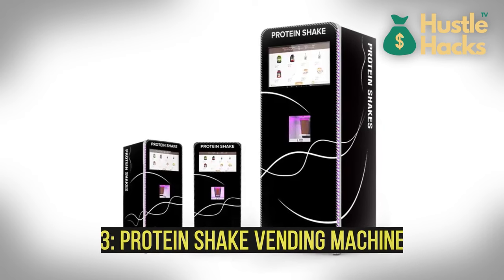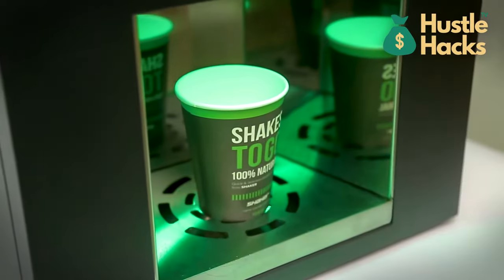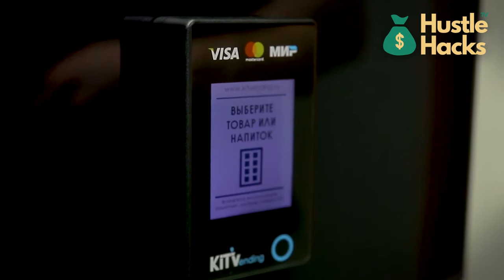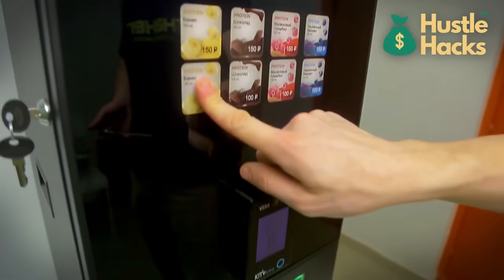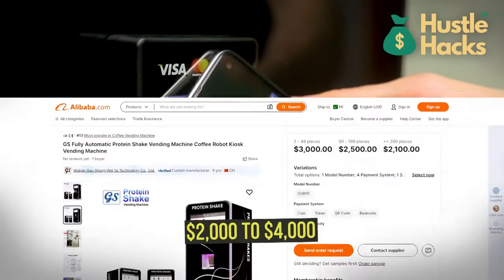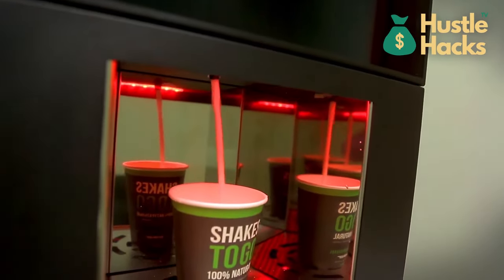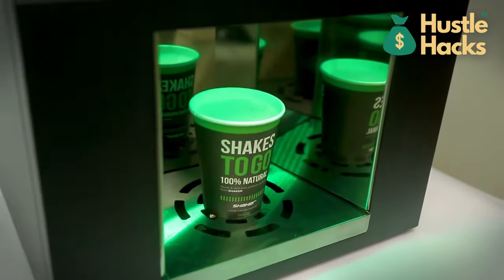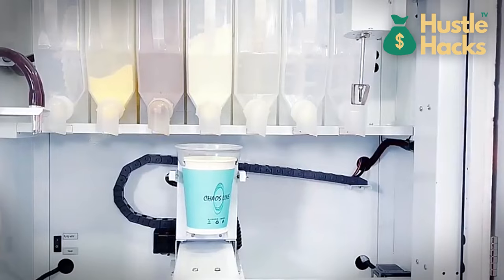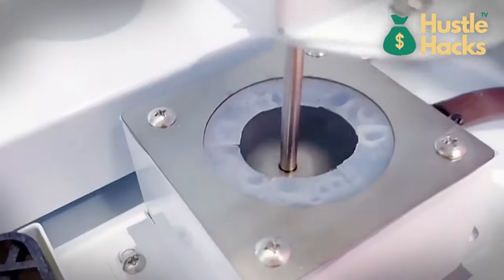Number three: protein shake vending machine. Fitness enthusiasts, here's a lucrative opportunity for you. The protein shake vending machine is a compact powerhouse that dispenses freshly prepared protein shakes. The estimated cost to purchase one of these machines ranges from $2,000 to $4,000. It's equipped with a refrigeration system to keep ingredients fresh and safe for consumption. Customers can choose from various protein types, flavors, and add-ins, tailoring their shakes to their specific preferences.